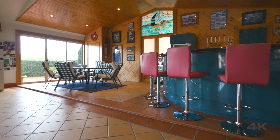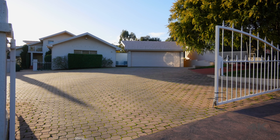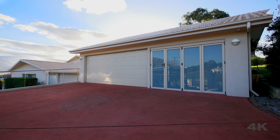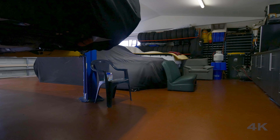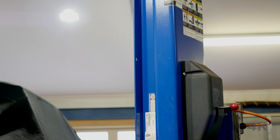With homes of this calibre we expect that you're likely to own big toys, and today you're in luck — not only does the main residence enjoy a two-car garage, but the property also offers a separate garage workshop that will be the envy of any car enthusiast. Offering custom-built cabinetry along the back wall as well as ample storage space ensures there's a spot for everything.